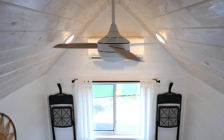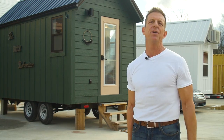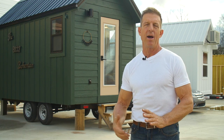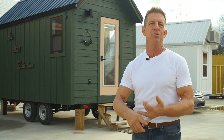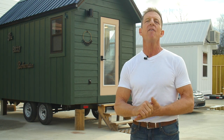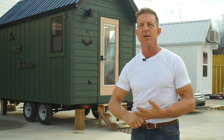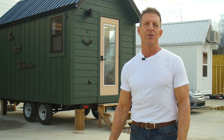That wraps up the inside of this RJO at ITH. It's eight and a half feet wide on the outside, 16 feet long, and our smallest home. You can find us at IncredibleTinyHomes.com and on YouTube, Facebook, and Instagram. We go live every day showing how we build and decorate these homes. I hope you enjoyed this tour — I'm Randy Jones with Incredible Tiny Homes.